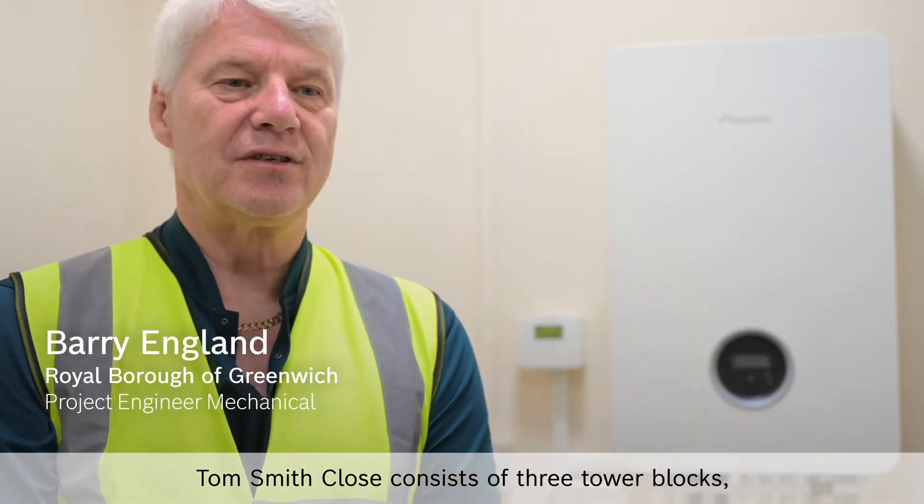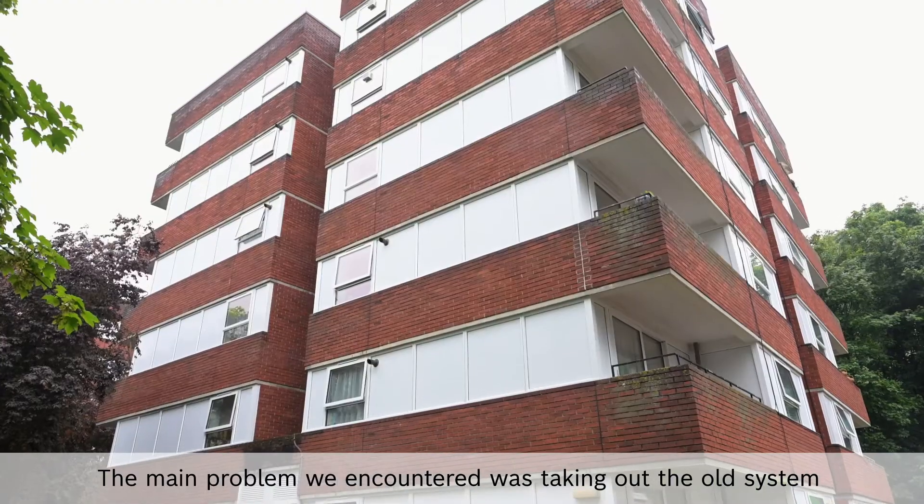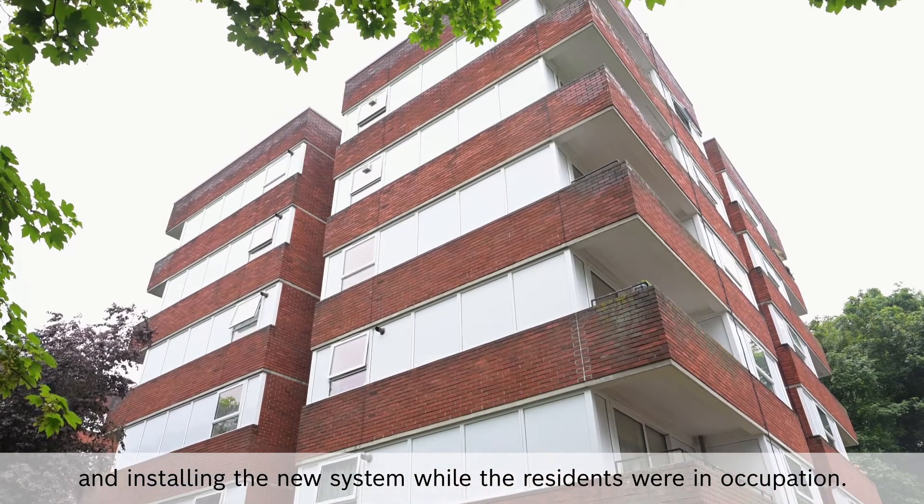Tom Smith Close consists of three tower blocks, 24 properties in each block. The main problem we encountered was taking out the old system and installing the new system while the residents were in occupation.